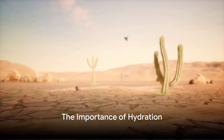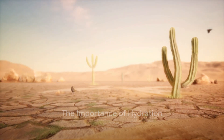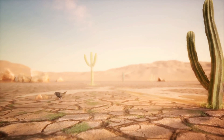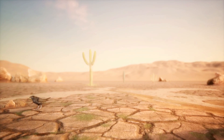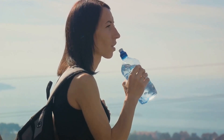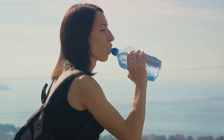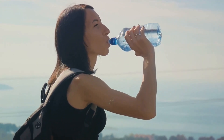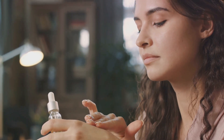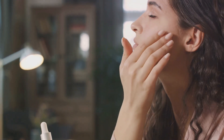Hydration is key when dealing with dry skin. Imagine your skin as a parched desert, thirsty for moisture. Just as rain brings life to the desert, keeping your skin well hydrated can help nourish it and keep it healthy. Drinking plenty of water is a great start, but it's not enough. You also need to hydrate your skin from the outside.